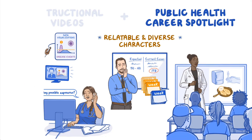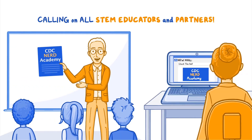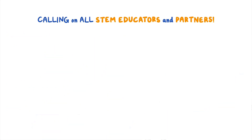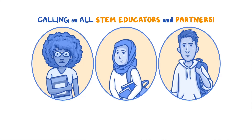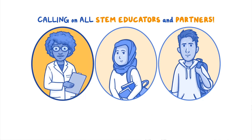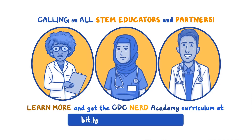A career spotlight brings to life relatable and diverse characters, each highlighting specific jobs in public health. We are calling on STEM educators and partners to help get this curriculum into middle and high school classrooms. Please use and share this educational curriculum to inspire students, help them make more informed public health decisions for themselves and their communities, and open doors to careers in public health. Learn more and get the CDC NERD Academy curriculum at bit.ly/CDCNERDacademy.